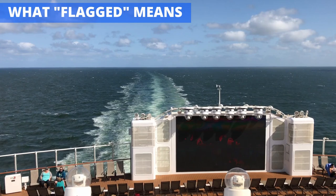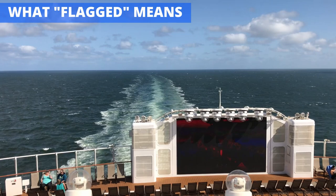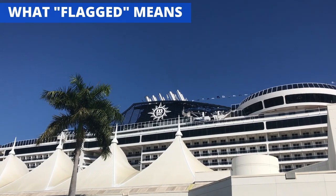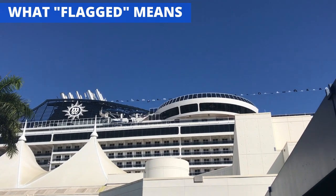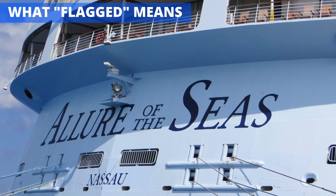Before getting too far, it's important to understand what exactly it means for a vessel to be flagged. Put simply, a merchant vessel like a cargo ship or a cruise ship is required to be registered, or flagged, in a country. This country is known as the flag state. If you've ever been around a port, you've likely noticed that every ship has its name on the back, plus the name of a country or a major city within that country. This is the ship's flag state.